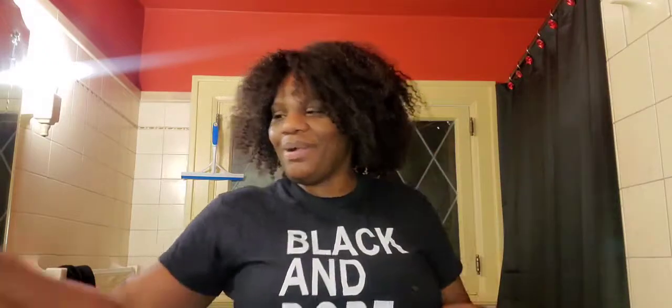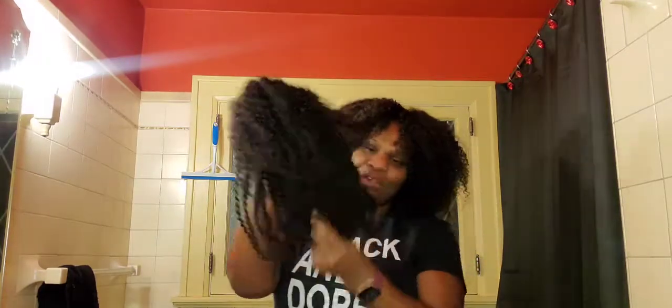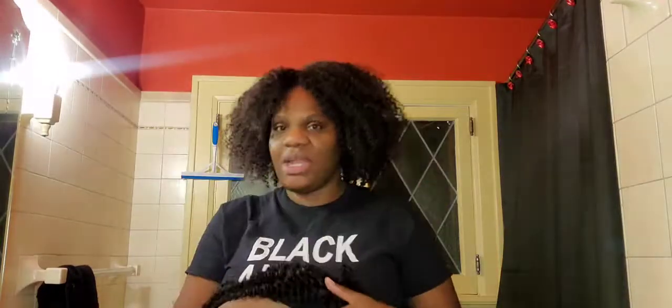I am in my bathroom, as you can see, and I want to show you this wig and what I do to make the wig look better. A couple of vlogs before I showed you that I bought a wig from Love Me Hair, and I want to show you my process of de-wigifying this hair because it looks very wiggy right now.